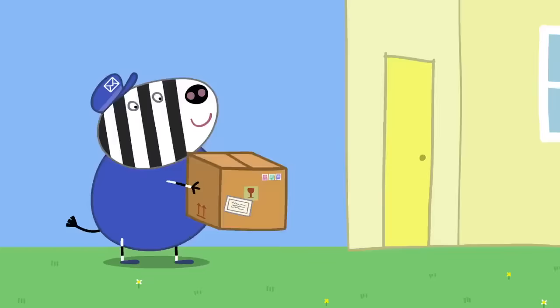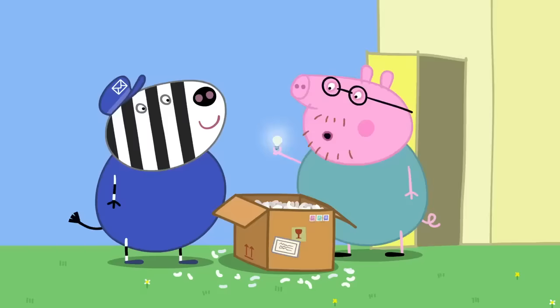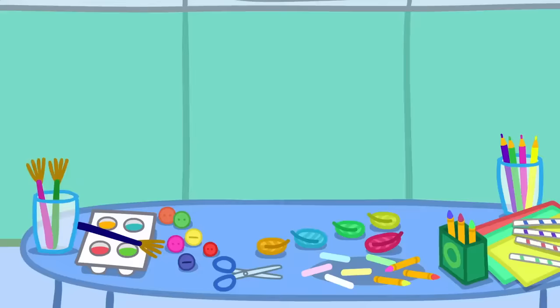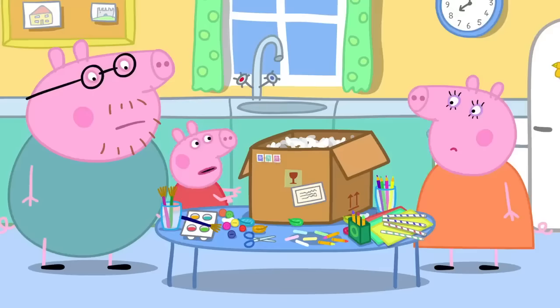Delivery for Daddy Pig. I don't remember ordering anything this large. It's just a new light bulb. Why do they use so much packaging for these things? Shall I take the box away for you? No, Daddy. We need that box. Look what I've got. Great. It's not almost done. We have to stick things on, paint it, add the glitter. Glitter?